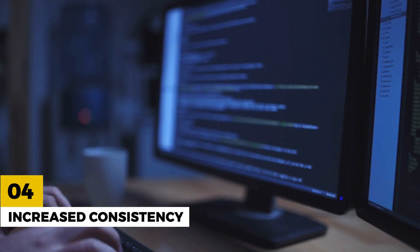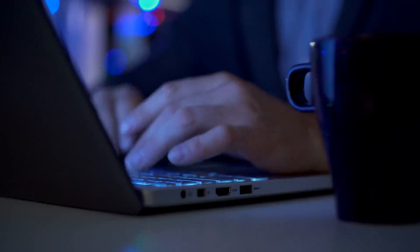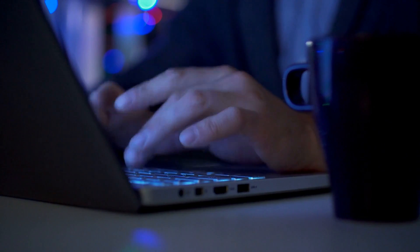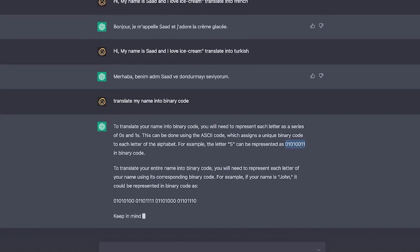Number 4: Increased Consistency. ChatGPT 4 has been designed to provide more consistent responses to similar questions or topics, making it a more reliable tool for language processing. It's great for tasks such as language translation and data analysis, where consistency is key.